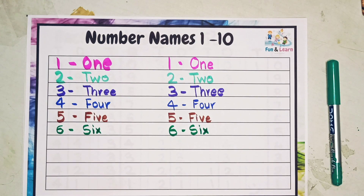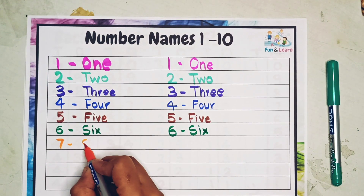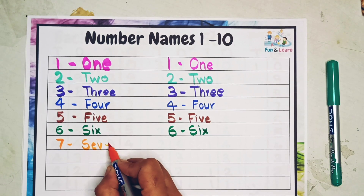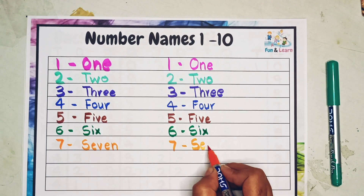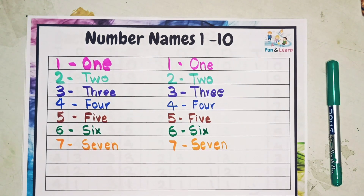Next is seven. How do we say seven? S E V E N — seven.